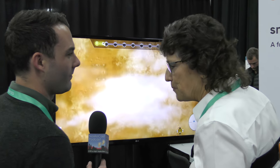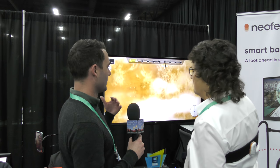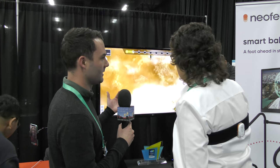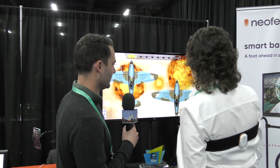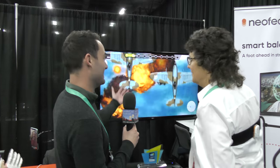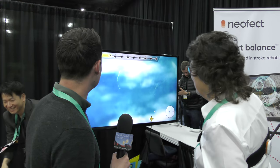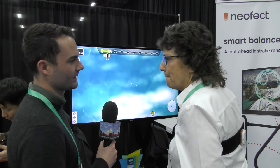Will this be in hospitals, in homes, or what are you picturing? In hospitals to begin with — hospitals, clinics. The idea is for all of our products to end up in people's homes. We want to fill the gaps in care, build a bridge between the clinic and the home, and give people more options for engaging therapy and better access to therapy. It's gonna start in the clinic, and we don't really have a set release date yet. This is our main product we're revealing at CES this year.